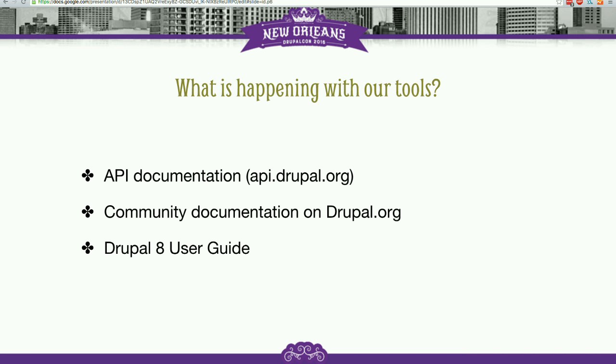That's a bit of what's going on right now and a bit of the pain points that we're feeling. What we're going to do here is walk through each of these different pieces of documentation — api.drupal.org, the community documentation in the handbook, and the Drupal 8 User Guide — talk a little bit about each of those projects, what we're trying to solve with them, and the progress that we are or are not making.